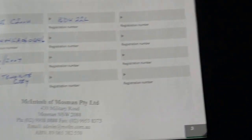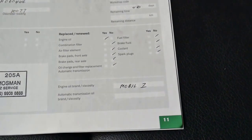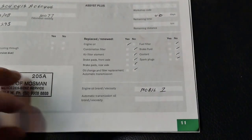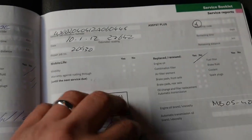It was sold brand new by Mackintosh of Mosman, a Mercedes-Benz dealer on the northern side. Have a look at the service history — all done by Mercedes-Benz, hasn't missed a service. Mackintosh of Mosman all the way through, as you can see.